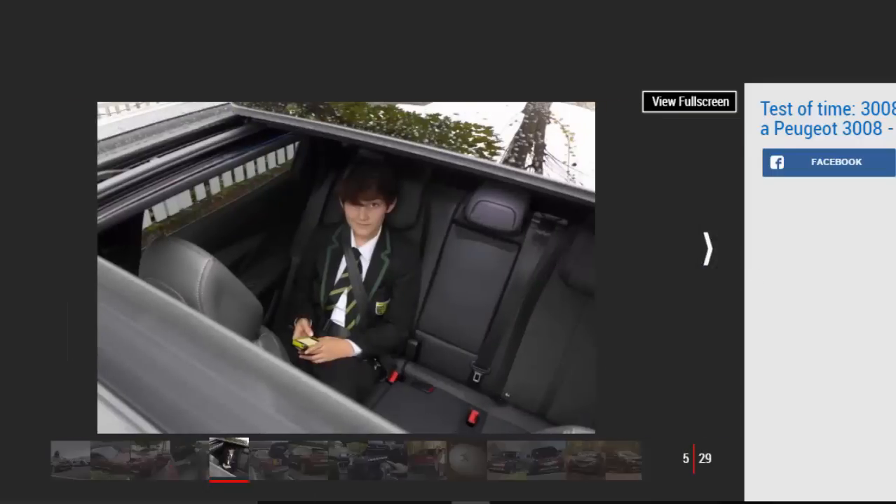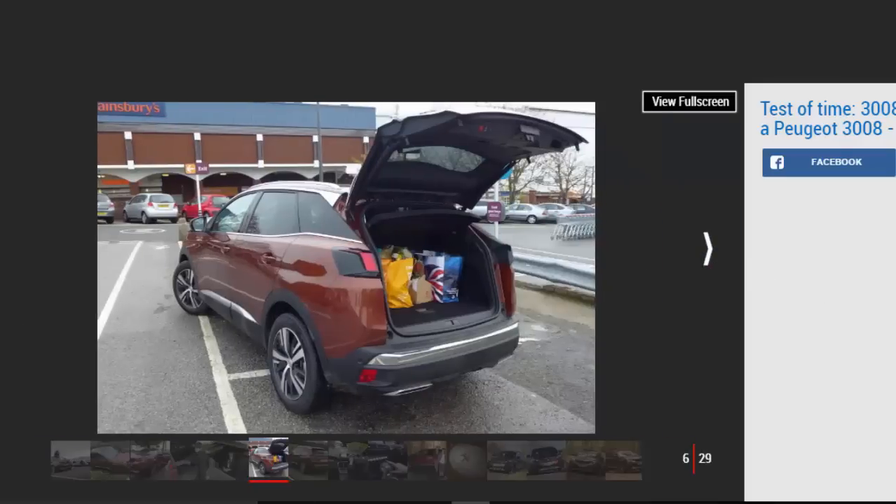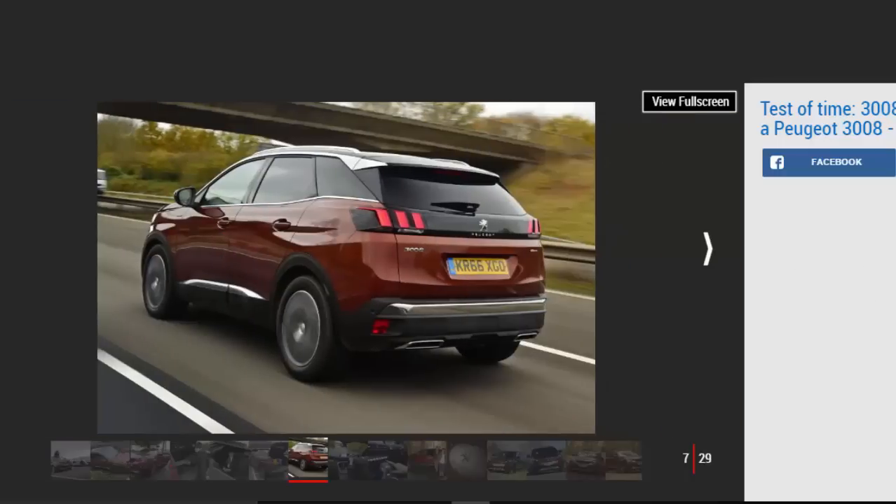It all started on a windy November afternoon in central London. The 3008's first task was to take our art director Darren Wilson home, via his son George's music lessons southeast of the capital. Who better to assess the style and design of Peugeot's latest model than the man who lays out the UK's biggest-selling weekly car magazine? The heavy London traffic gave Darren the opportunity to have a proper look around the new SUV.